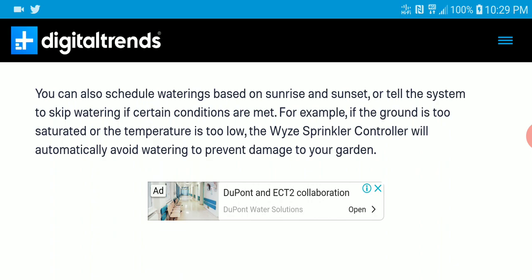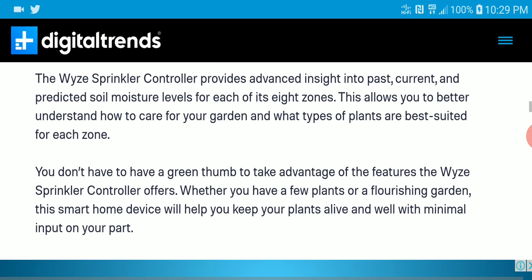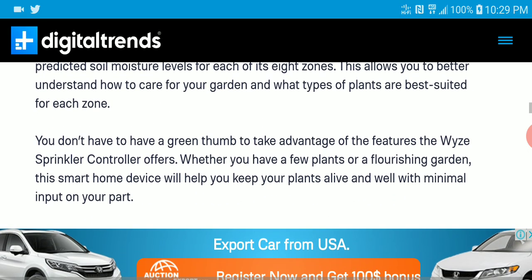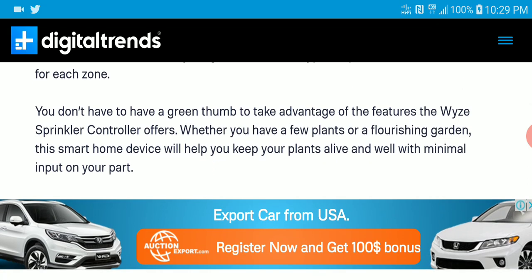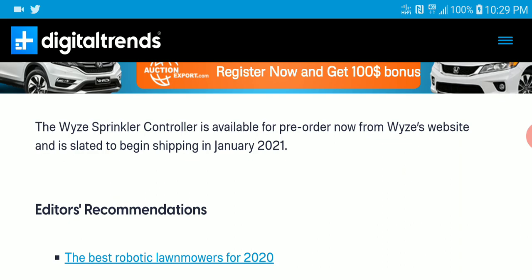For the fact that it's $50, Wyze makes very affordable products overall — we've known that for a while, and there's a reason why I keep covering most of their products. This particular sprinkler controller will be available next year, and once a date is announced, I'll be sure to bring it to you.